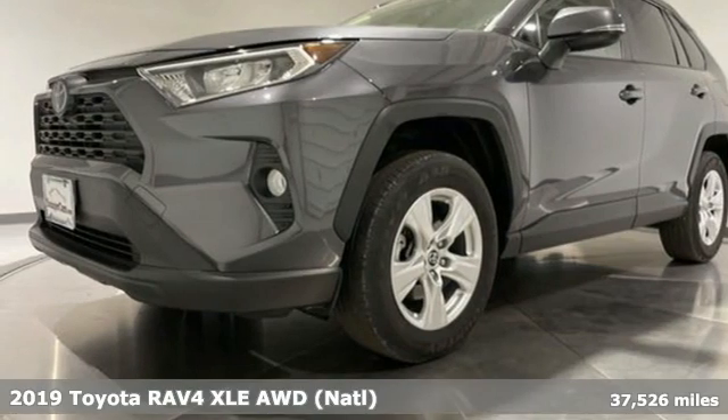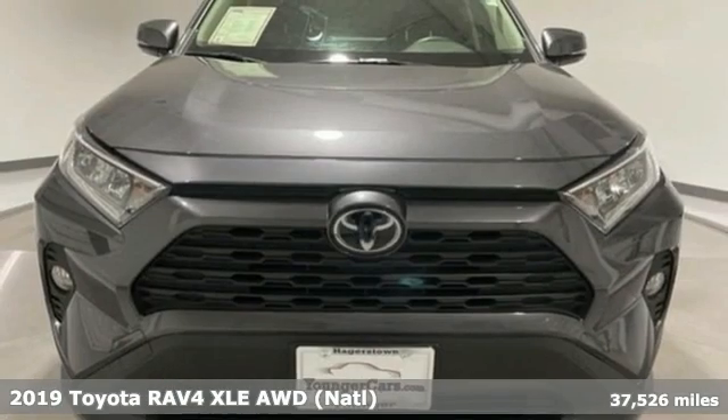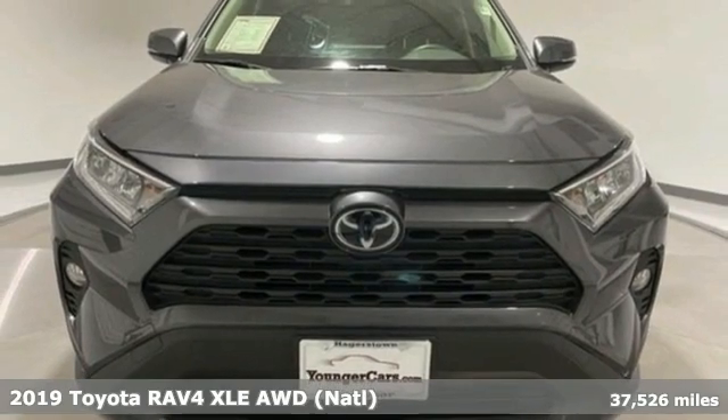It's a 2019 Toyota RAV4. When you're looking for comfort, convenience, and quality, you think Toyota.